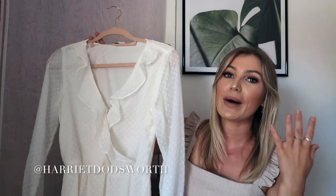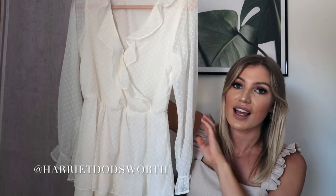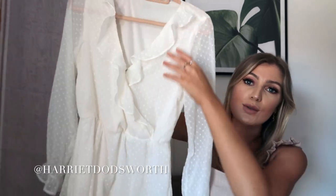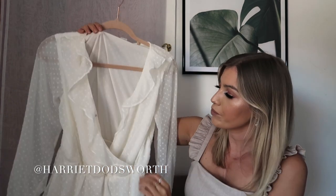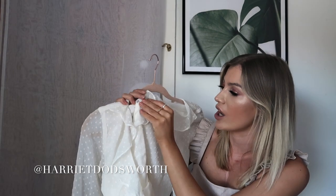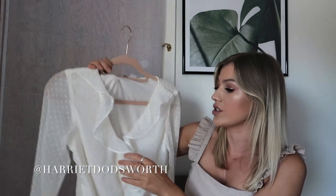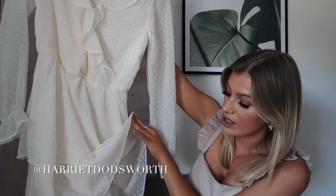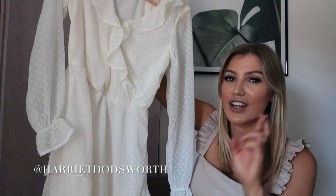Obviously it wouldn't be a haul without a dress. I needed to get this in my basket because it is this beautiful layered dress. It's got a really pretty dainty polka dot pattern throughout, some ruffle detail across the chest area, and a little poplin button. You can have it optional open with a shirt underneath or done up, which is how I'll probably wear it most of the time. I like the cuffed hem at the bottom of the sleeve. It does have an underskirt, which is perfect because with this colour there's always a worry it'll be see-through.